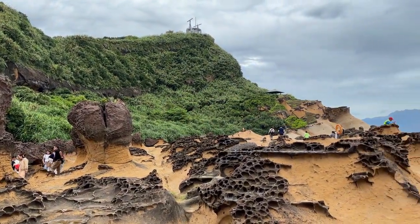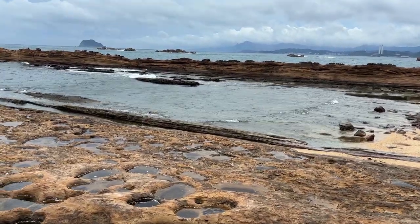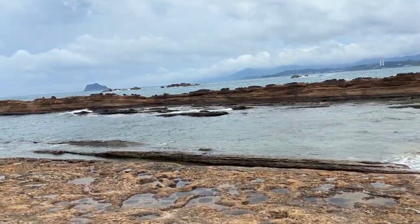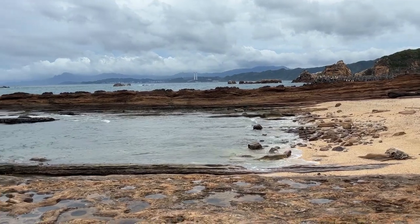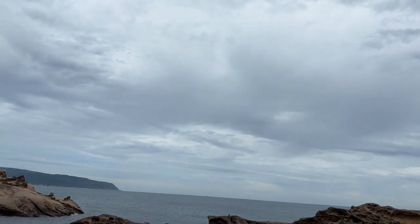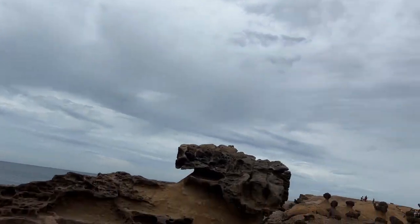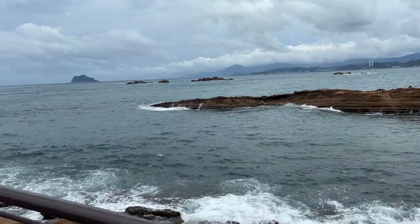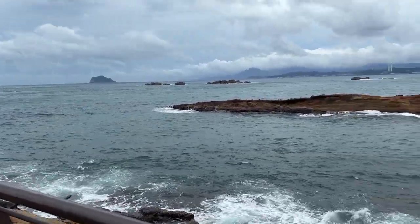It was a really beautiful experience. I would have never thought that Taiwan would have such a place. I read a sign outside the park and it said this place looks like Mars on Earth. To be honest I don't really see it, but what I am certainly confident about is that this place is out of this world.